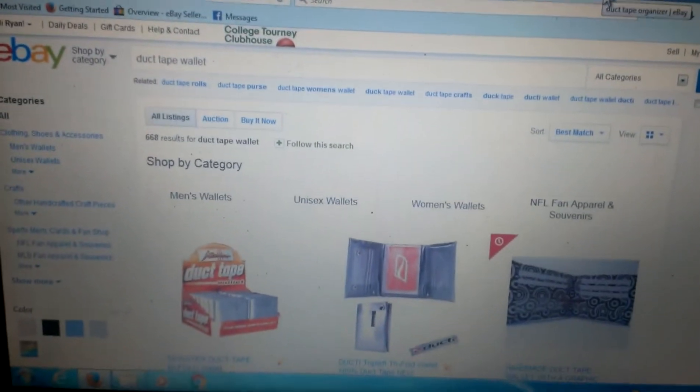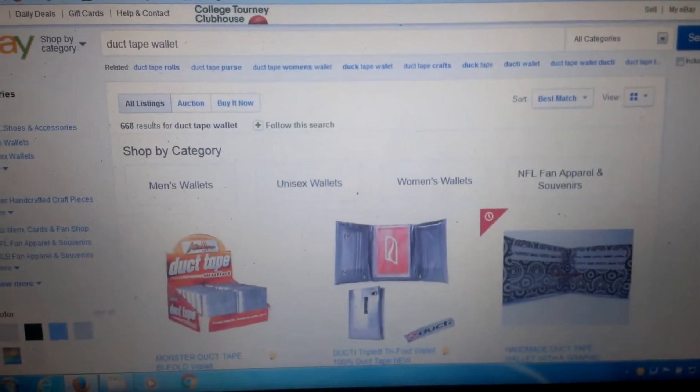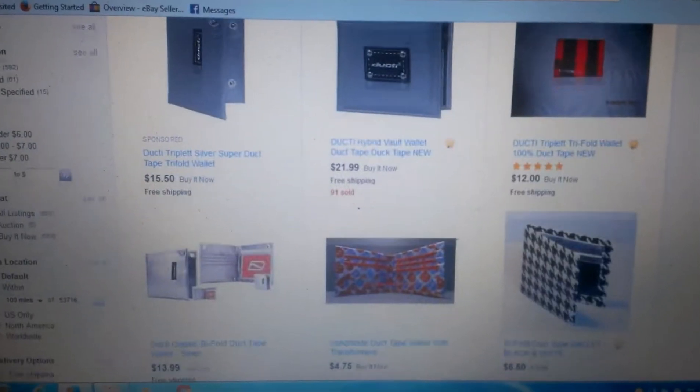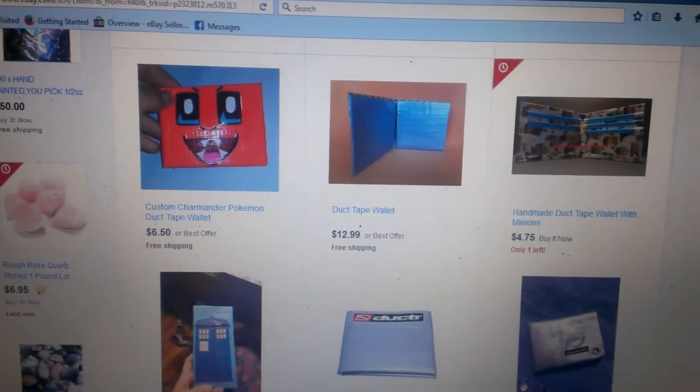Welcome back. Another great product to sell is duct tape wallets and duct tape crafts. You can make all kinds of stuff out of duct tape — it's ridiculous. Just go to YouTube and type in duct tape craft ideas.